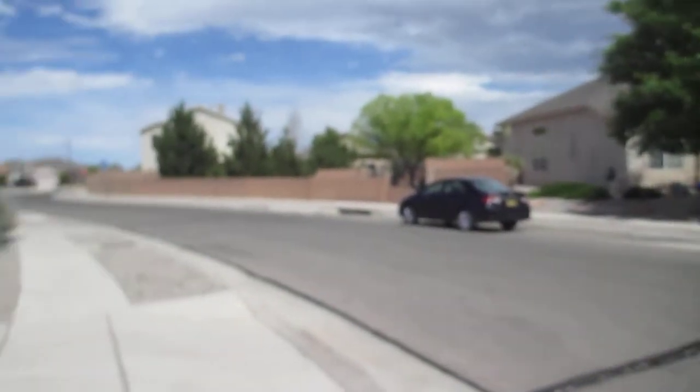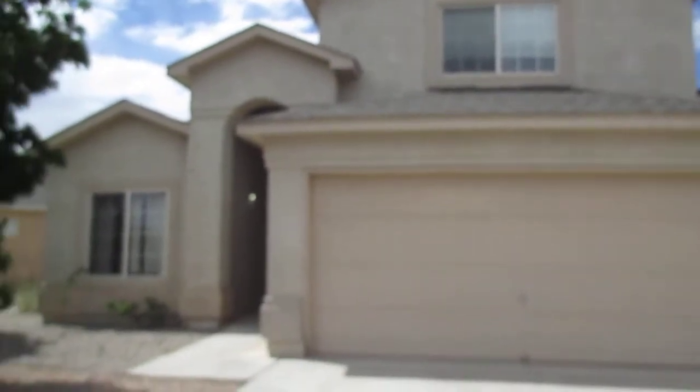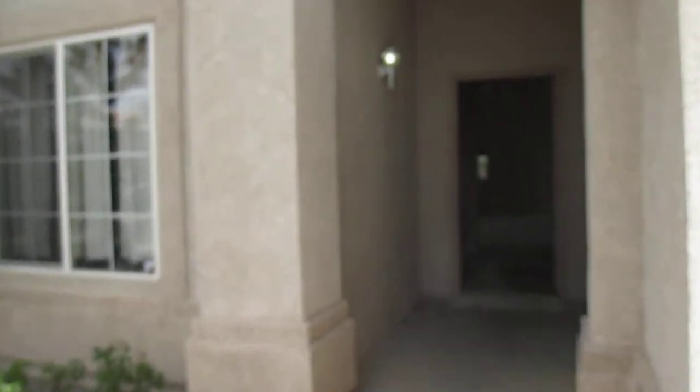Good afternoon, this is Brenda with Tyson Properties. Today we're going to take a video tour of 6215 Calle de Vida. We are located in the Ventana Ranch area of Albuquerque. It's 2,012 square feet, three bedrooms with a spacious lot, two and a half bath, and a three car garage.